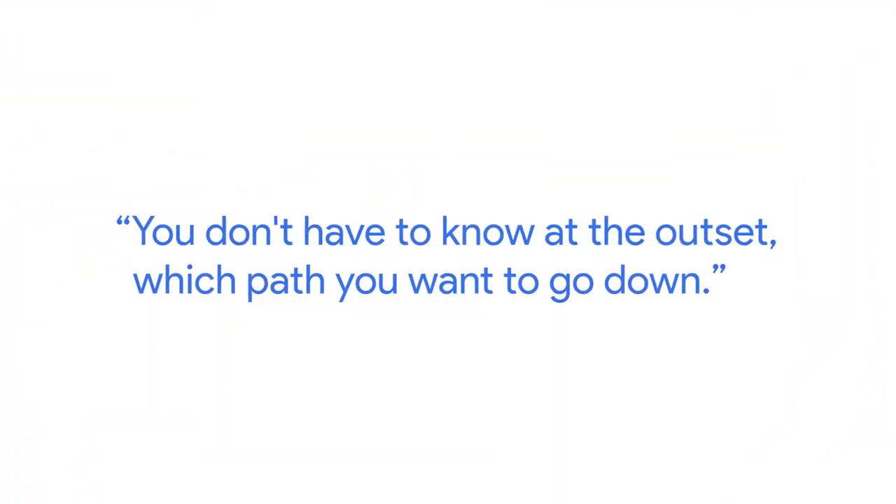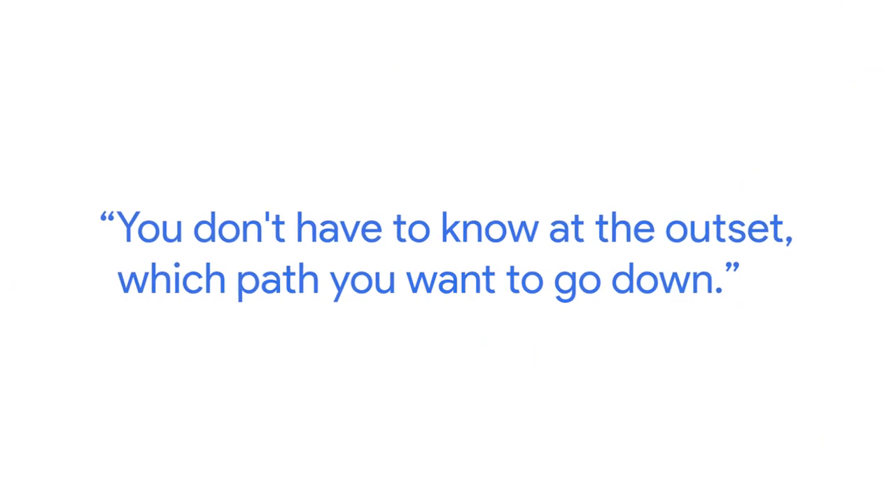The best part is, if you're like me when I went into school, I didn't know what I wanted to do — and you don't have to know at the outset which path you want to go down. Try them all. See what you really like. It's very personal.